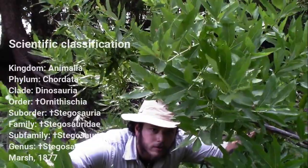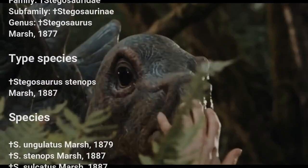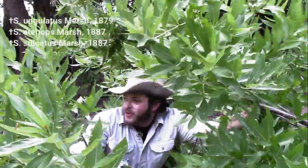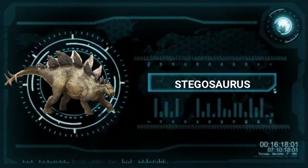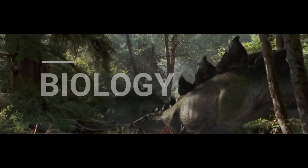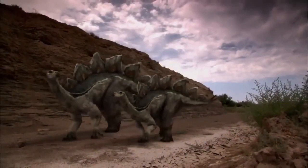Prepare yourselves as you follow me on the scroll while we venture through the life and biology of the stegosaurus. One moment, please, while I download all associated cards. Extracting species profile. Roofed lizard, otherwise known as stegosaurus.